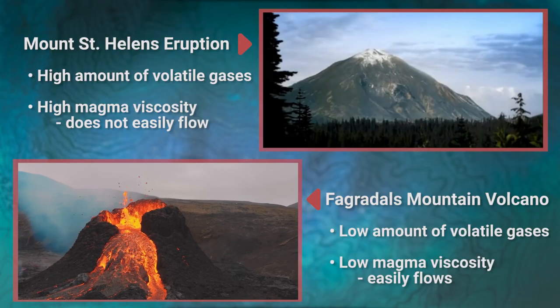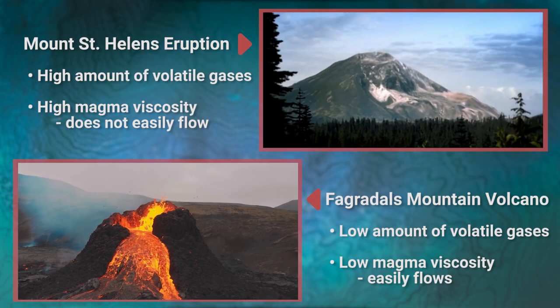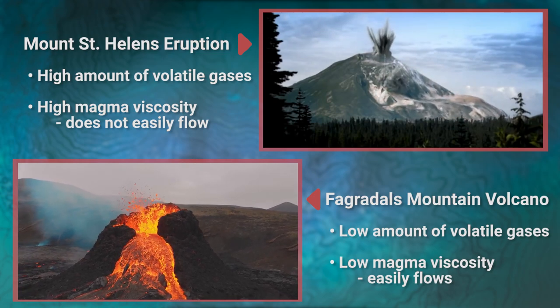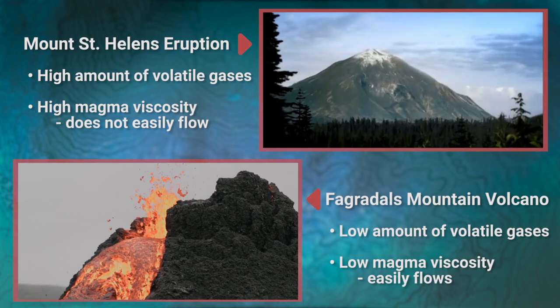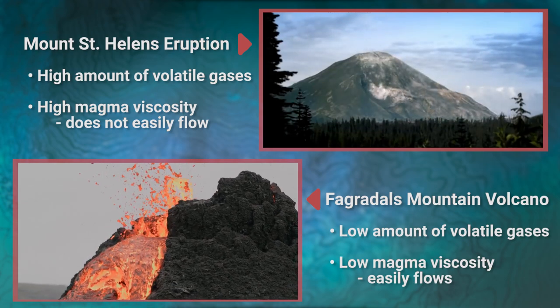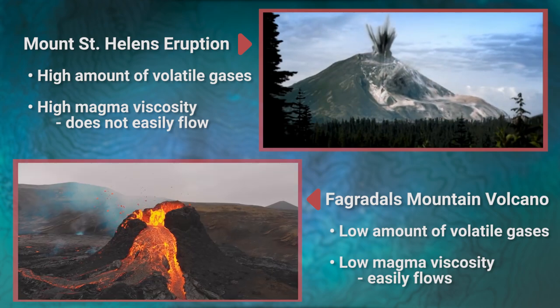We can see that the Fagradalsfjall eruption is not very violent compared to some of the other volcanoes we've talked about in previous videos. This is because the Fagradalsfjall magma does not have very much gas in it, as other more explosive and dangerous eruptions do. Another important factor is the magma's viscosity, or how easily it flows. In this case, the magma has a low viscosity, making it quite runny, allowing the volatiles to escape much more easily, lowering the volcano's explosive potential.